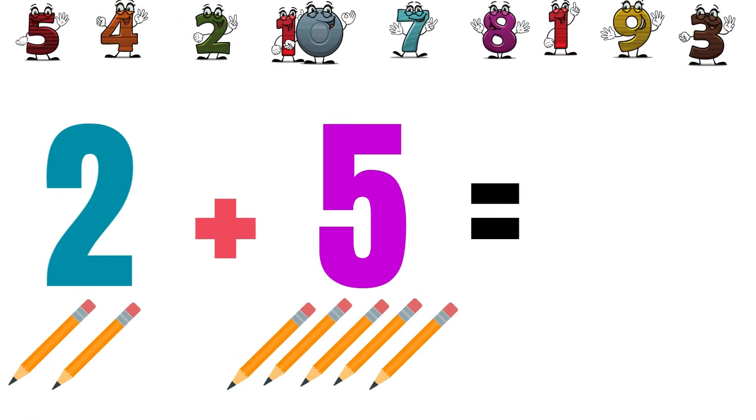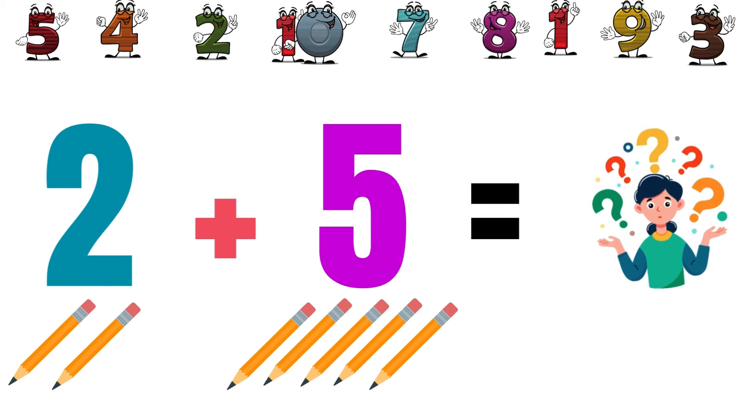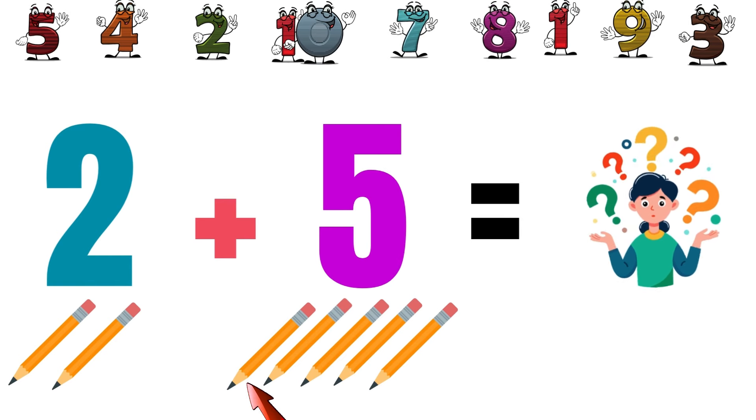I have two pencils. My friend gave me five more pencils. How many are they? One, two, three, four, five, six, seven.